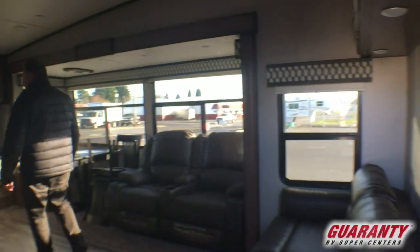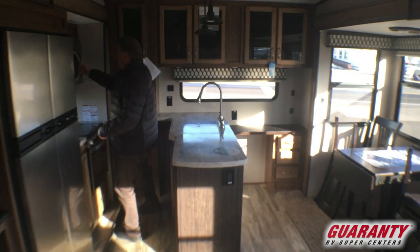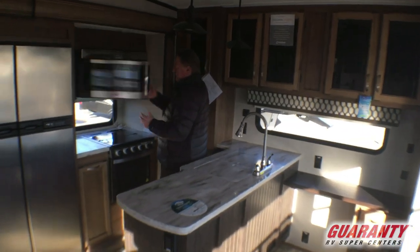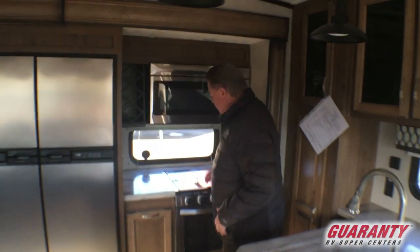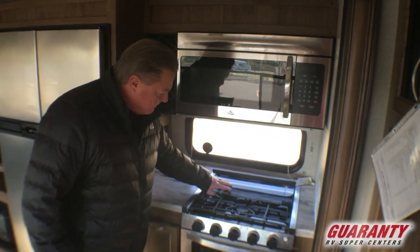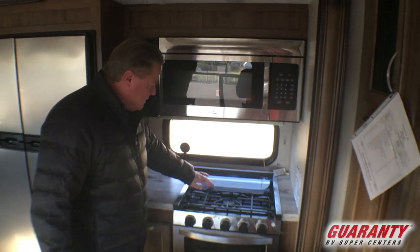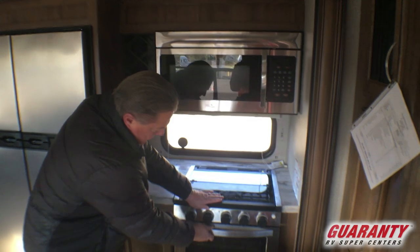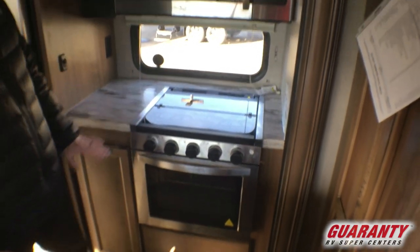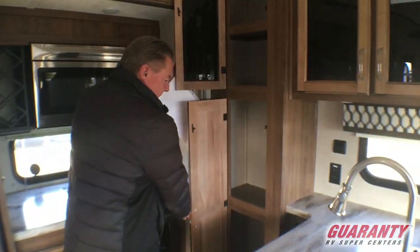As we walk in, this is going to have a nice rear kitchen, four-door refrigerator, residential size microwave, window in the kitchen area, nice three burner cooktop with the cast iron cook cover, big oven, and a nice pantry area beside — so everything is real handy to get to.